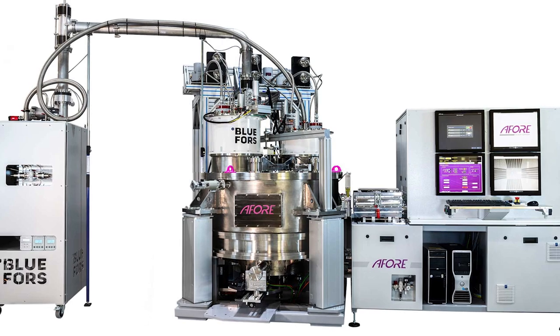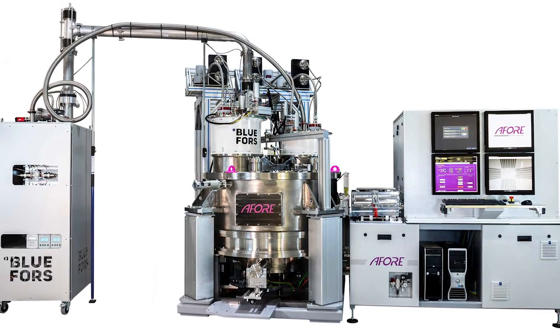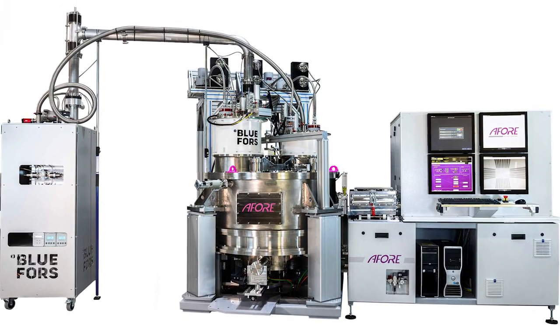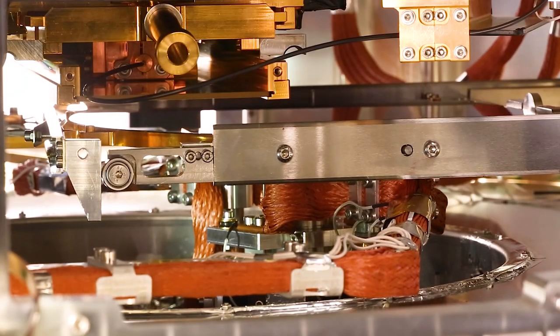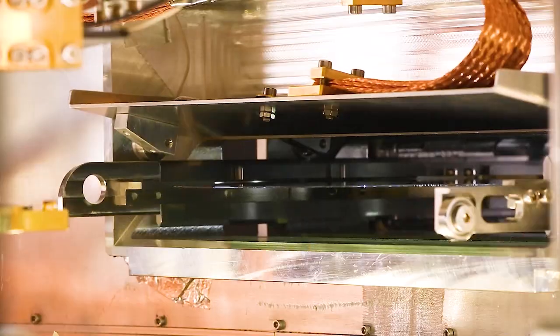BlueForce cryogenic wafer prober usage has been experienced as very easy. The nice thing is when you do a sample measurement traditionally, there's quite a lot of offset work and time invested in preparing the sample for the measurement. And then it might turn out that it's not a very good sample anyway, so it's not very rewarding.